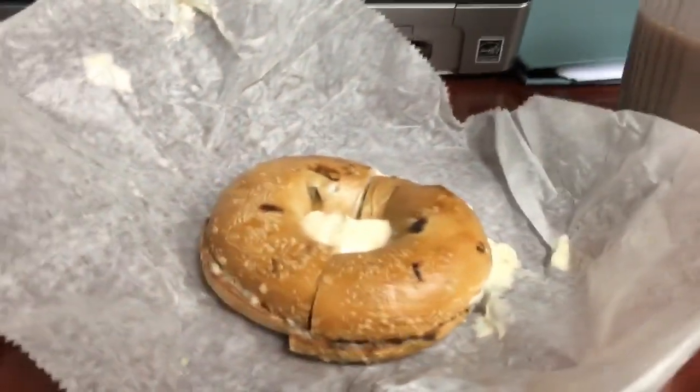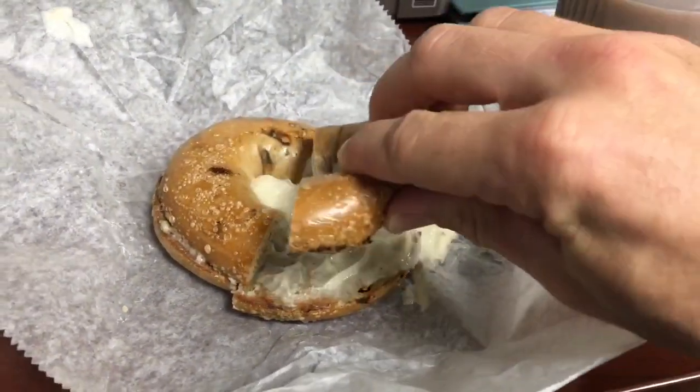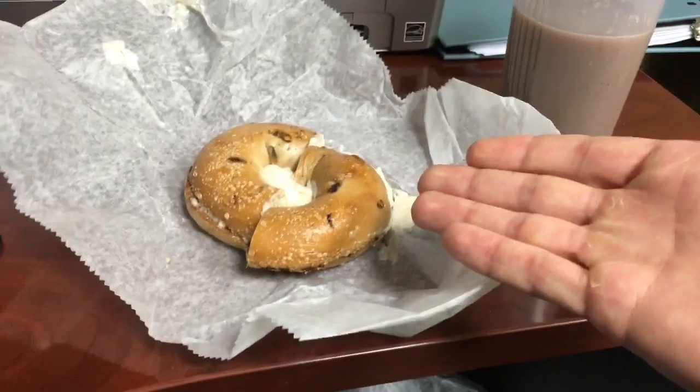Getting right along into the next bit — I have my protein shake, which is two scoops of MTS Machine Whey, with a cinnamon raisin bagel from Chesapeake Bagel Bakery and some honey almond cream cheese. This was a surprise.